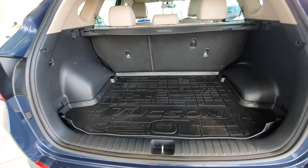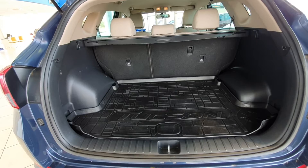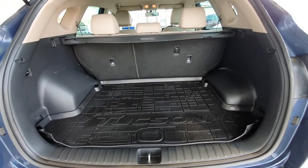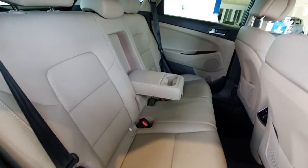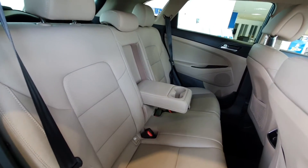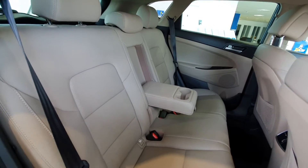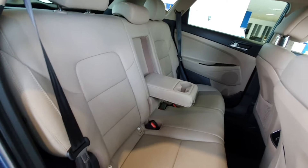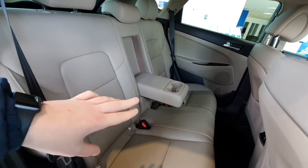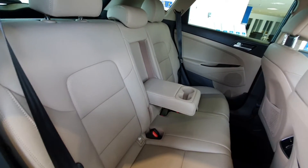In the boot you have loads of room and the seats in the back also fall flat if you really need them to. It has absolutely loads of space inside. It has a full leather interior and the rear seats also change tilt to provide added comfort for passengers. You have ISOFIX settings on the two outermost seats and also a nice centre armrest for the comfort of people in the back.